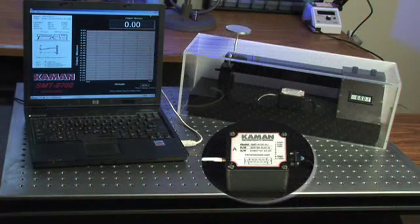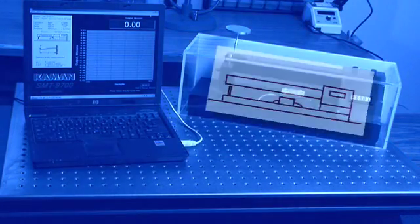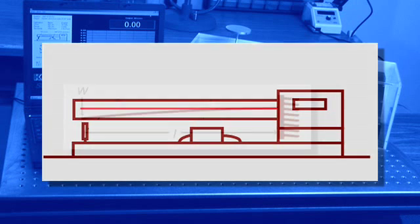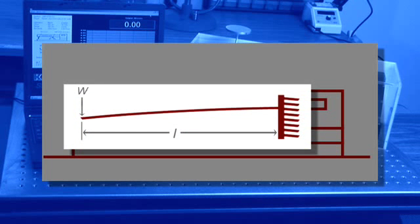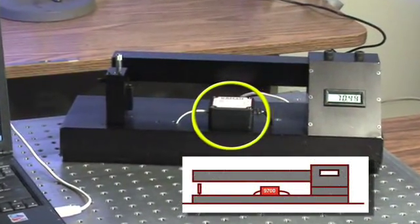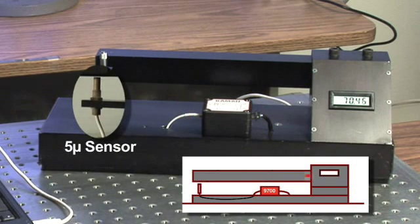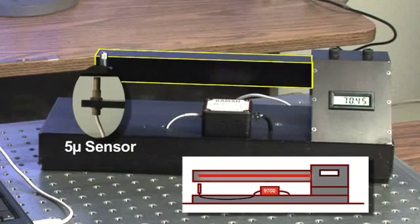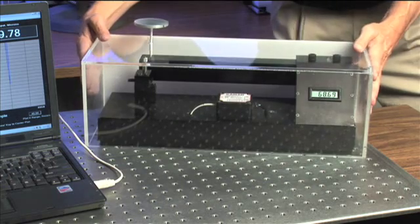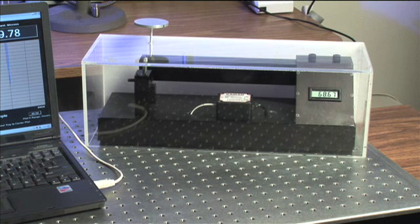We can demonstrate the performance of the Command SMT-9700 using this physical test arrangement. We'll measure the deflection of a hollow cantilevered beam by common items of varying weights. The SMT-9700 has been mounted on the base of this test fixture and is connected to a 5U sensor mounted below the free end of the cantilevered beam. This test fixture is surrounded by a plexiglass enclosure in order to help reduce external environmental influences on the beam during our demonstration.